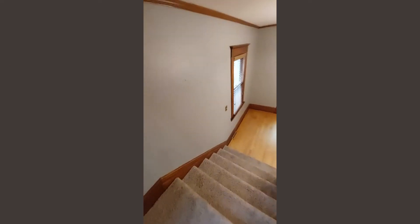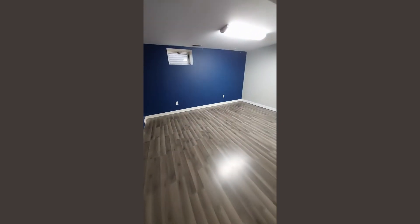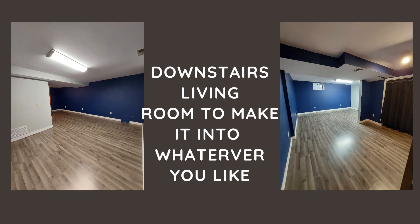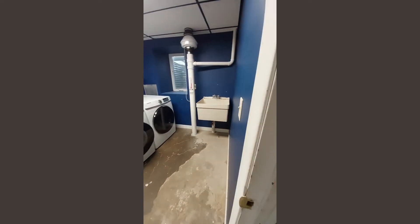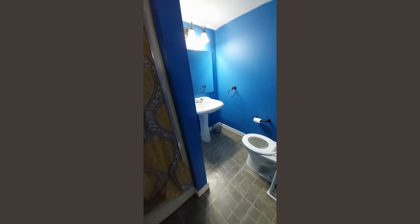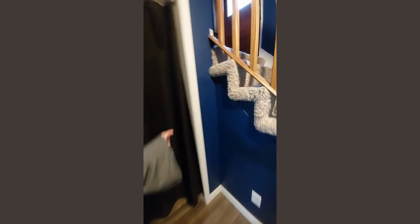Let's head on down to the basement. If it wasn't so gloomy outside there'd be so much more natural light — it's got big windows, but unfortunately it is cold and cloudy today. Here we are downstairs: a living room area you could make into a gaming area or kids' play area. There's a laundry room, a radon system already installed, a wash area, and another bathroom with a shower. And then there's some storage and utility stuff in the back.